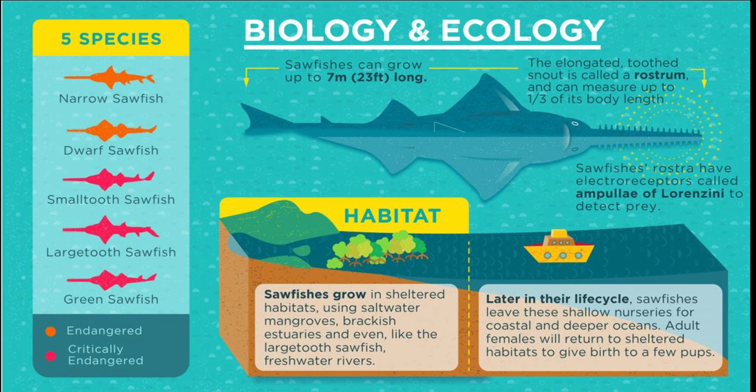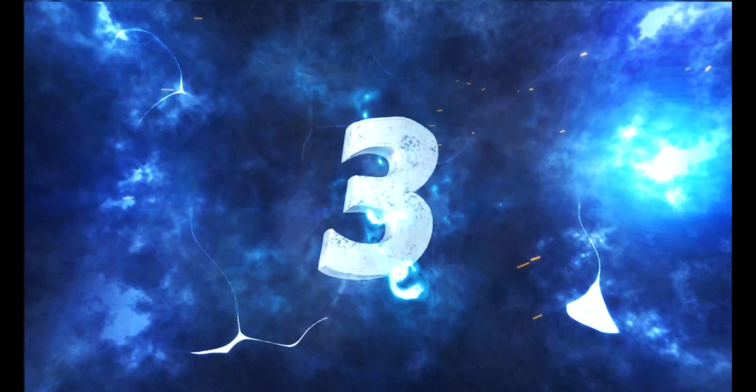Fact number two: Did you know there are five recognized species of sawfish living worldwide today? The first is the narrow sawfish, the dwarf, the small tooth, the large tooth, and the green sawfish. The larger-bodied species — small tooth, large tooth, and green sawfishes — commonly reach 16.4 feet, while the smaller-bodied species — narrow and dwarf sawfishes — reach about 10 to 11 feet.